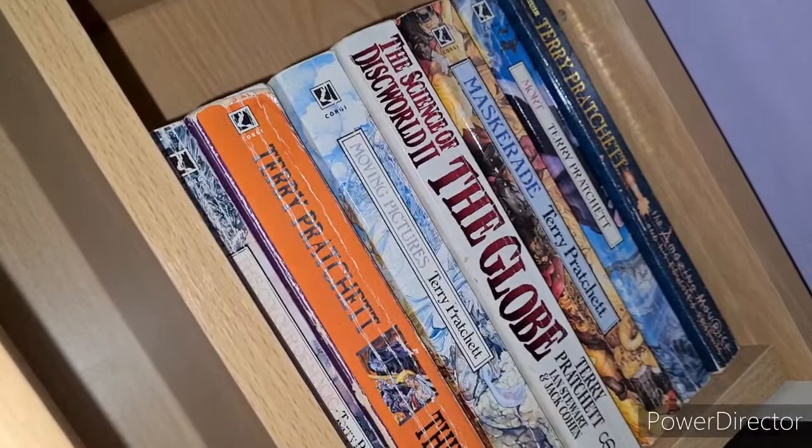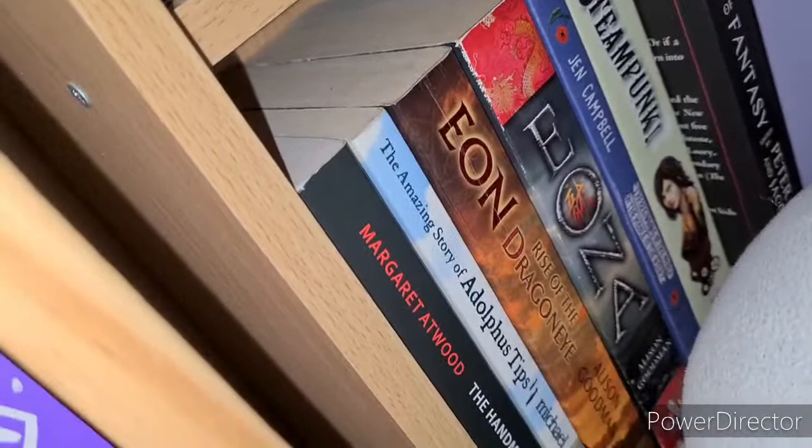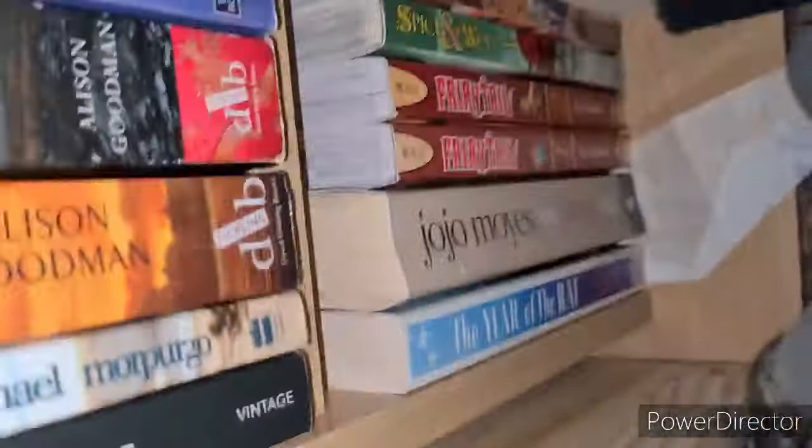Then we have Margaret Atwood's The Handmaid's Tale, Michael Morpurgo's Amazing Story of Adolphus Tips, Eon and Eona by Alison Goodman, Jen Campbell's The Beginning of the World in the Middle of the Night. Then a Steampunk bind-up of steampunk short stories edited by Link and Grant, and The New Voices of Fantasy — a collection of novellas with a fantasy twist. Right at the bottom we have The Year of the Rat by Claire Furniss, Jojo Moyes's Me Before You, Fairy Tale volumes 1 and 2, Spice and Wolf volumes 1 and 2, and Fruits Basket volume 1.